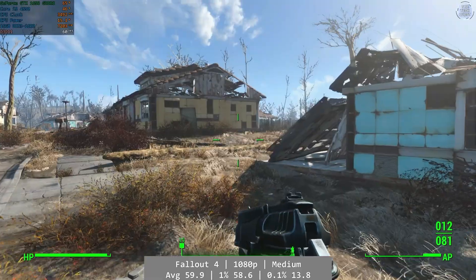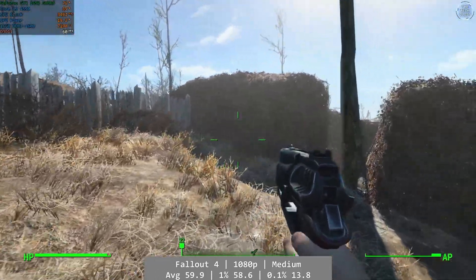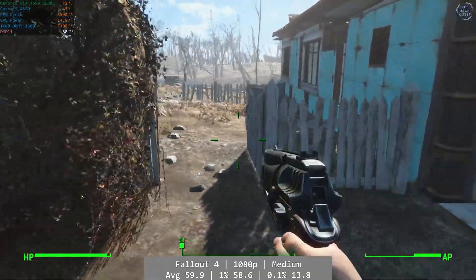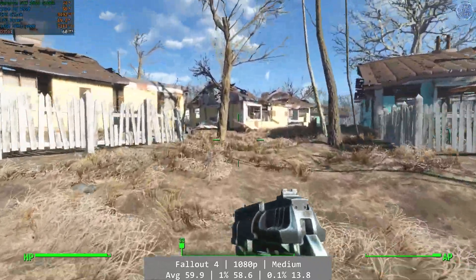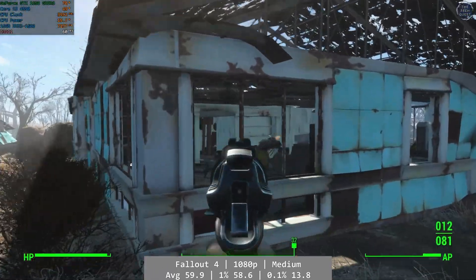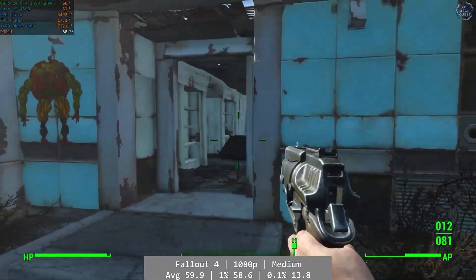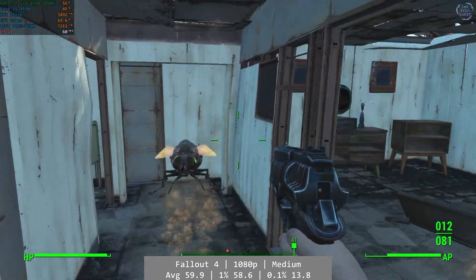We start off as always with Fallout 4. At 1080p and using the game's medium preset, the i5 managed absolutely fine here, with solid overall performance providing a great experience on this decade-plus old processor. Fallout is a lot easier to run these days, but it's evergreen for testing purposes. Average was 59.9 FPS, with 1% coming in at 58.6 and 0.1% at 13.8 — it's a good start.